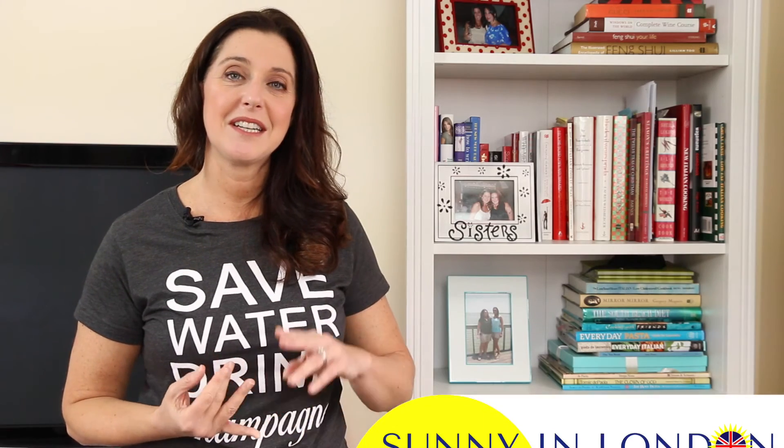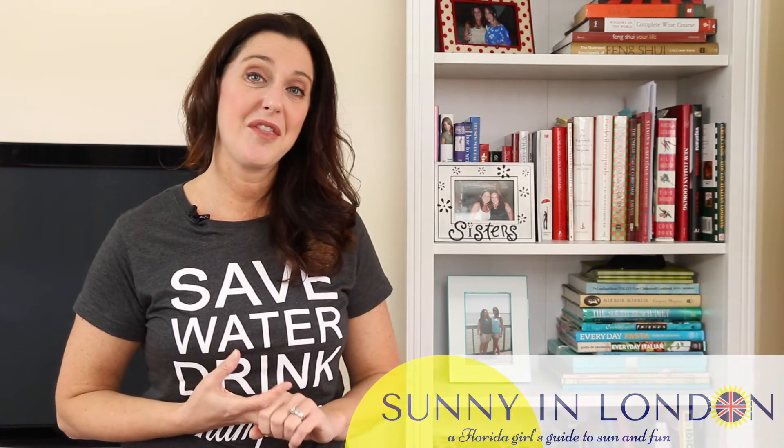Subscribe if you don't want to miss advice about London, the expat chats, or the things-to-do videos. Please leave your suggestions for how to save money when you travel in the comments below, as well as any questions you might have for visiting London. I'm always excited about catching up with you, not only here but also on social media.